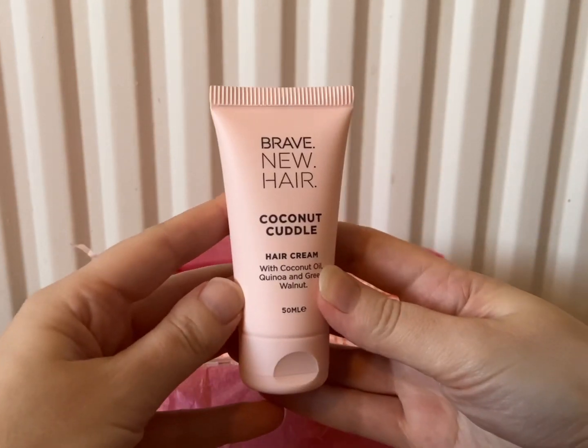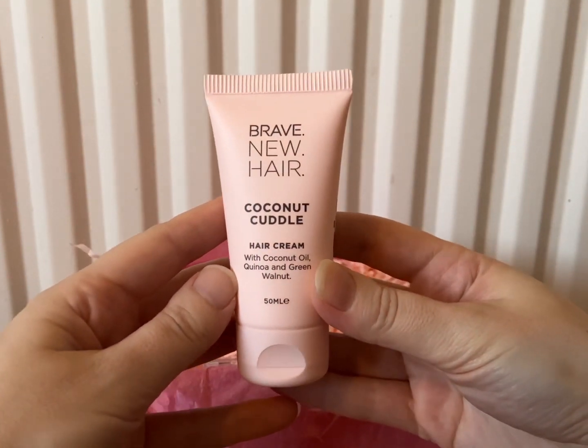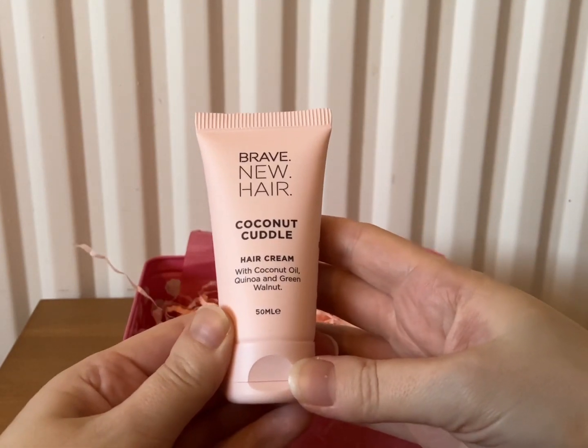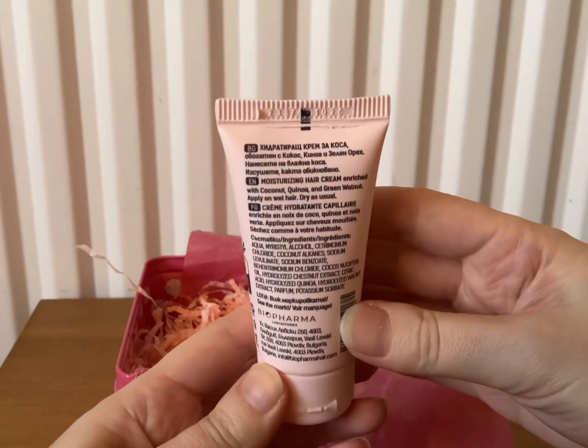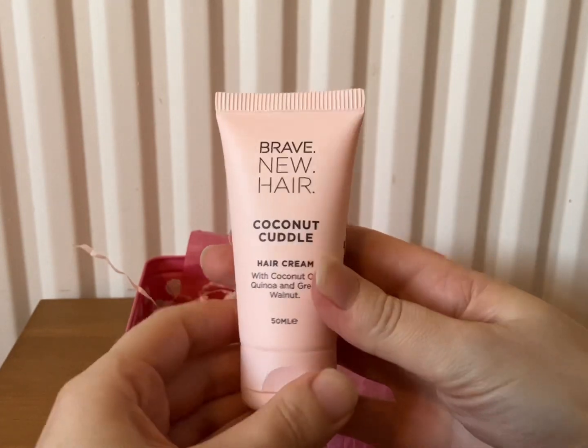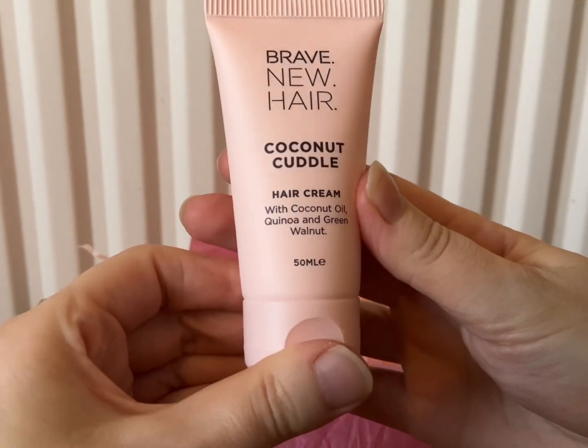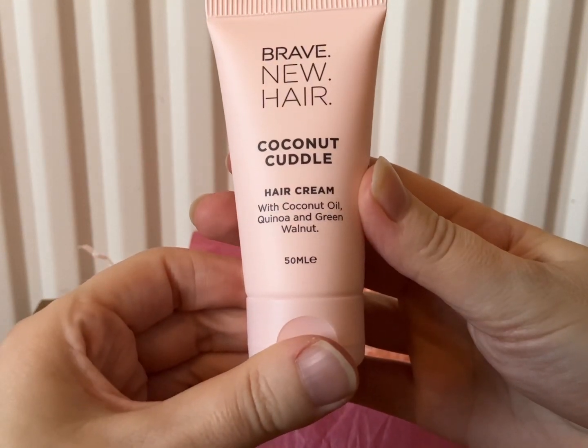Next we have Brave New Hair Coconut Cuddle Hair Cream, and this is 50ml. Nice to try — it says it's with coconut oil, quinoa, and green walnut.